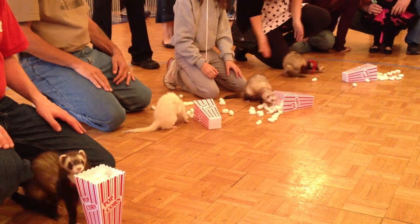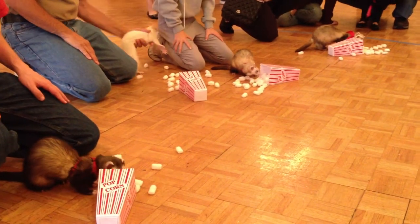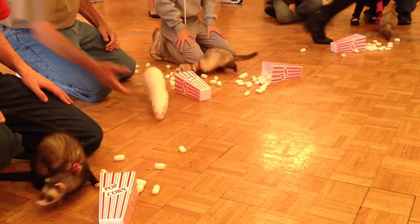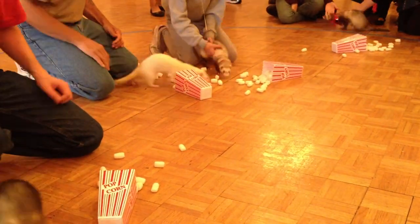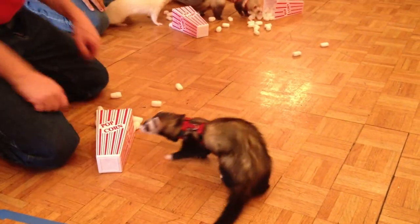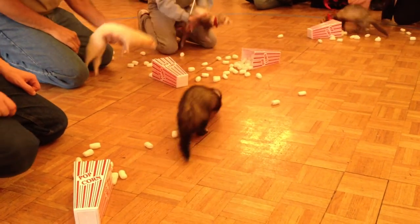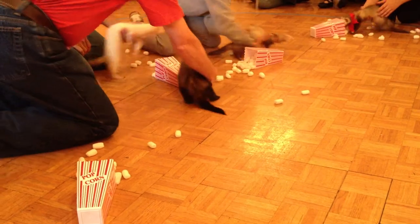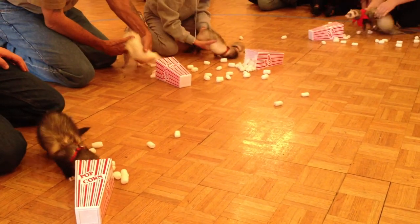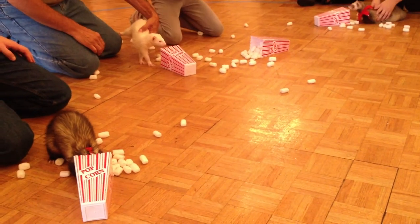Okay, we've got all four popcorn containers down. We try and stick to our own popcorn containers if we can — if popcorn goes to weasel here in the center ring, try and play my goals. It doesn't always work.